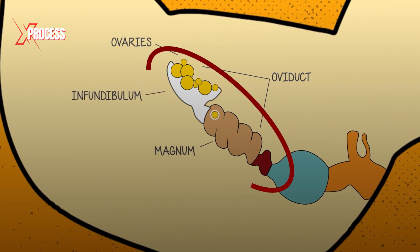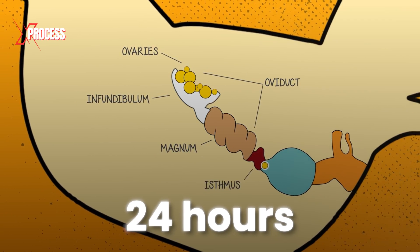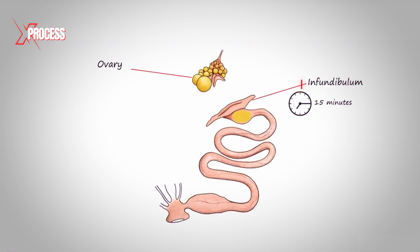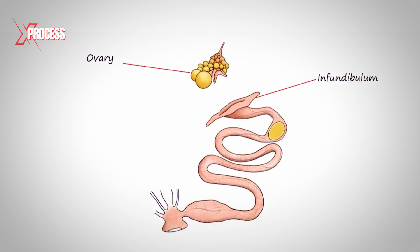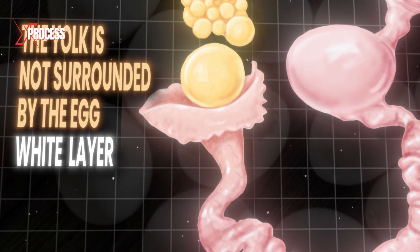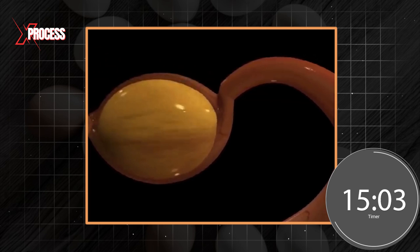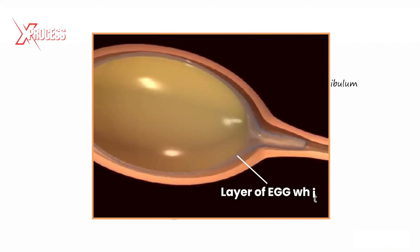The yolk then embarks on a journey that lasts approximately 24 hours along the oviduct. During this journey, the yolk undergoes various stages of development. It is in the infundibulum where the yolk, upon emerging from the follicle, moves upwards without being covered by a layer of egg white. This specific moment is the only one when the yolk is not surrounded by the egg white layer. The yolk remains in the infundibulum for approximately 15 minutes before continuing its journey to the magnum, where in a span of around three hours, it will be coated by a dense layer of egg white.